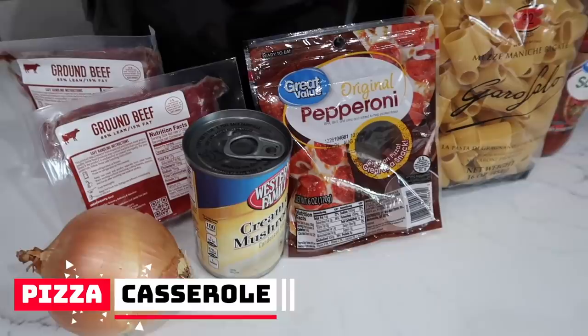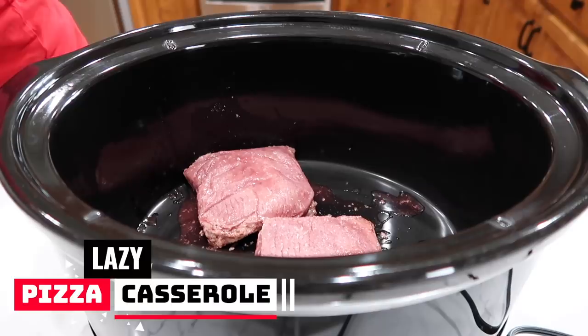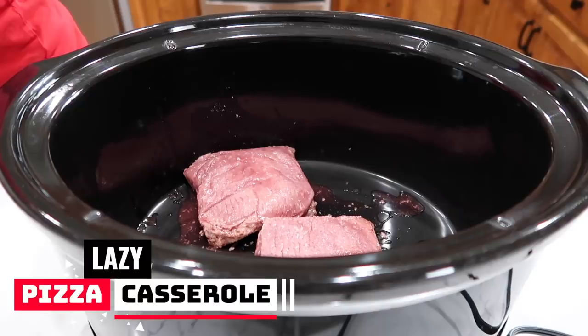You want a pizza casserole? No problemo. I am going to take one pound of ground beef and I'm not going to cook it. I'm not even going to mush it up. I'm just going to dump it in there. In fact, I think I will rename this lazy pizza casserole. That's what we're going to do — lazy pizza casserole.